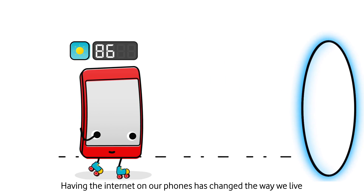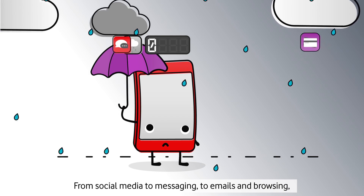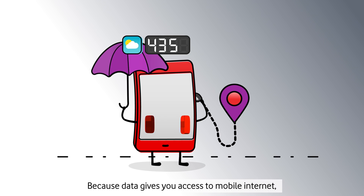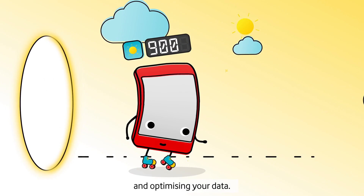Having the internet on our phones has changed the way we live, and data is the fuel that your phone needs to use the internet. From social media to messaging, to emails and browsing, many of the things you love doing on your phone consume data. Because data gives you access to mobile internet, learning how your smartphone device uses it is the first step to getting in control and optimizing your data.